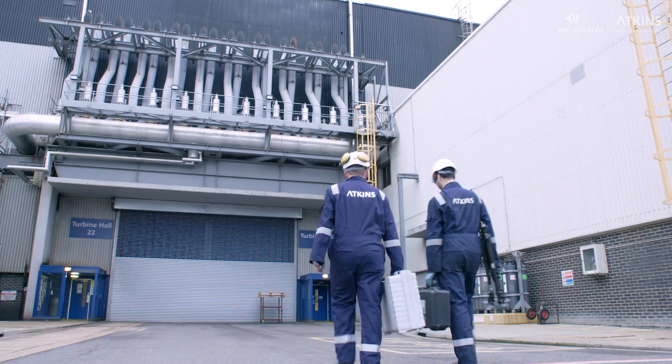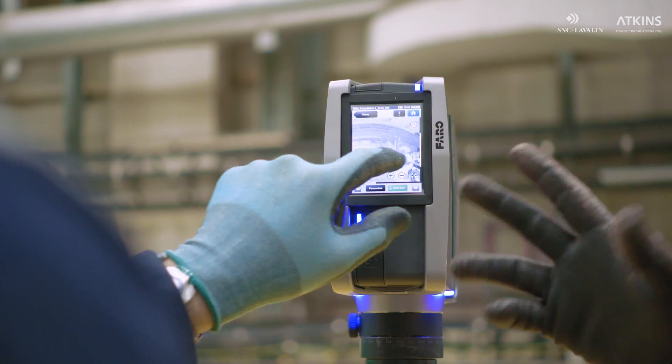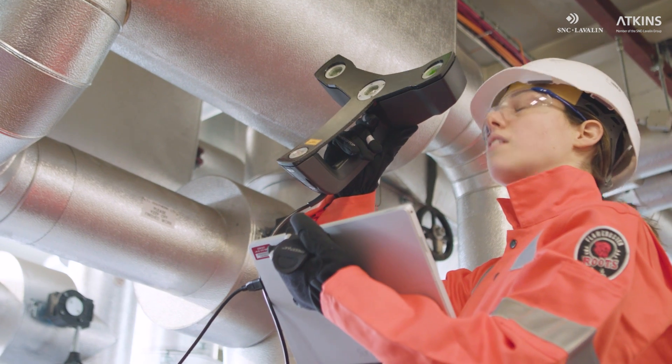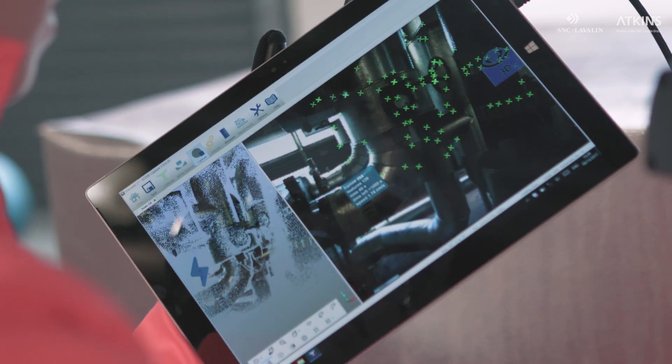Digital scanning and immersive visualization technology are part of Atkins Digital Engineering Services, which combine the deep technical understanding of our engineers with the latest digital advancements. This enables engineers to better design and de-risk new and existing projects, improving control of capital and operational costs. These technologies can be applied across the whole life cycle of a project, from concept right through to operations and maintenance, and finally on to decommissioning.